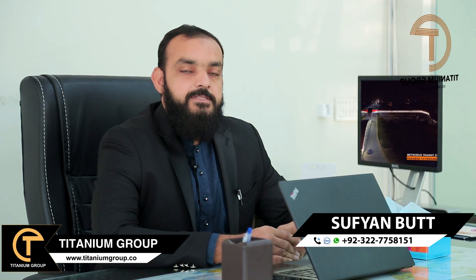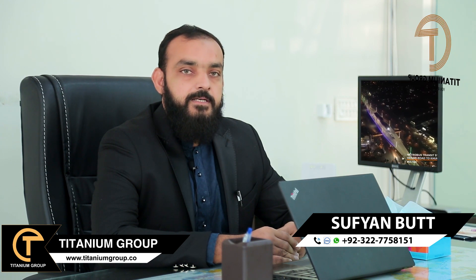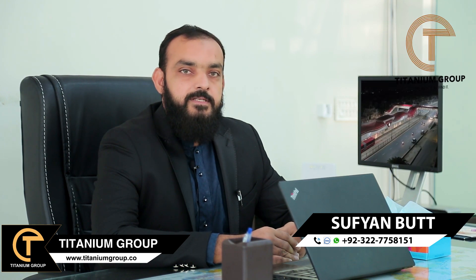For further guidance on Bahria Orchard, I will cover more in my next video. If you have any queries related to Bahria Orchard or Bahria Town, you can contact me using the details at the bottom of the screen. Thank you.